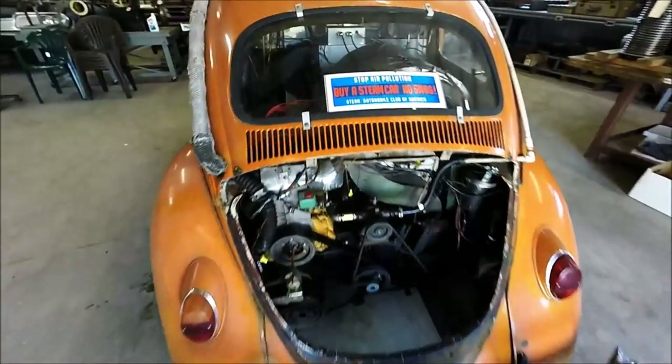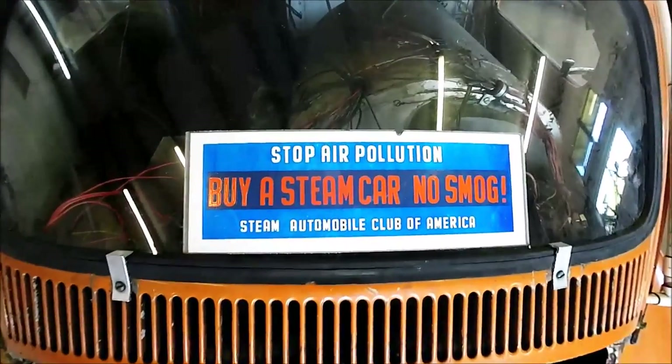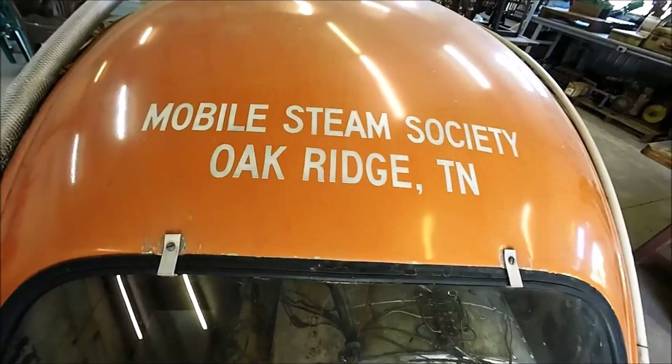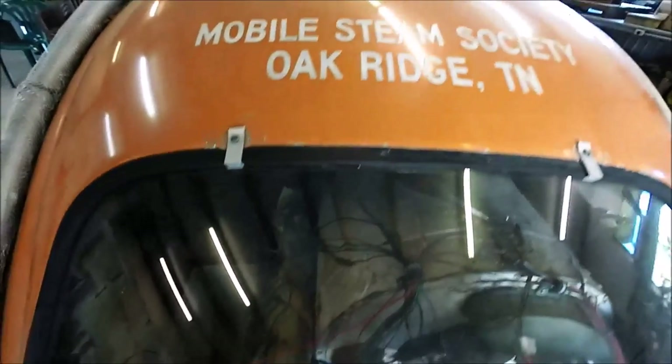The thinking was that we could build a car like this and perhaps eliminate smog, which was a big deal back then. So it's painted orange in honor of the University of Tennessee.